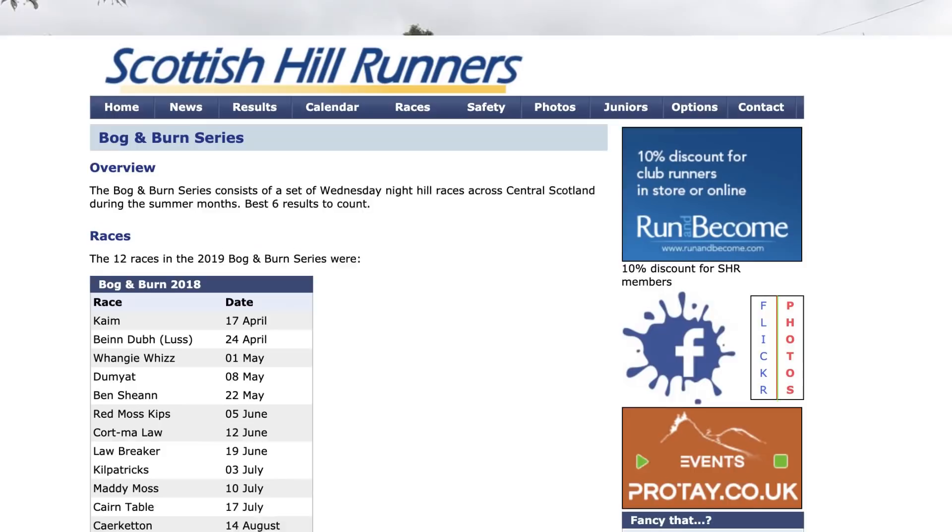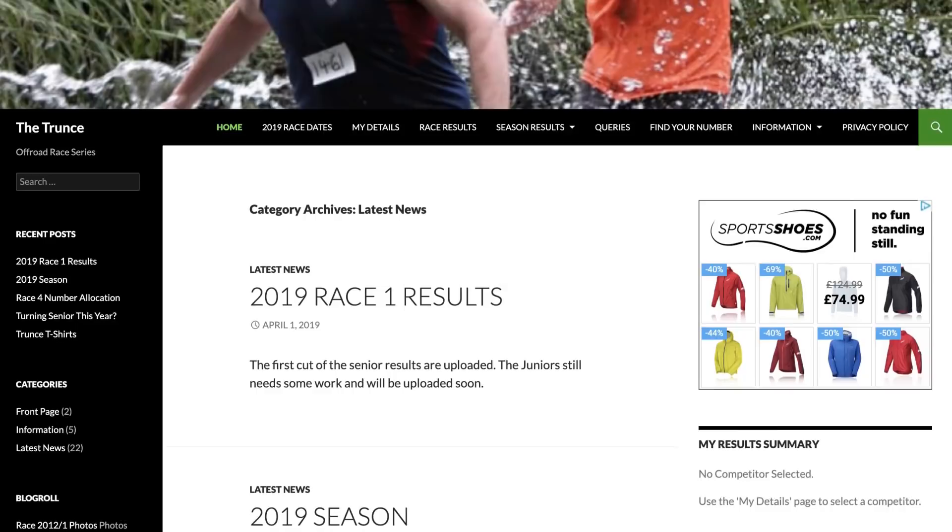Number one: Nick Cook suggests the Kinder Downfall — that was his first fell race. Number two: for Scotland, Ross Brannigan suggests any from the Bog and Burn race series as good starters. Number three: Nadim Beati says the Trunce is the parkrun of fell races. Ian Moody agrees, saying it has everything you want, including three stream crossings, technical wooded sections, and it starts and finishes in a pub. You can sometimes spot the legend Nicky Sphinx helping out too.